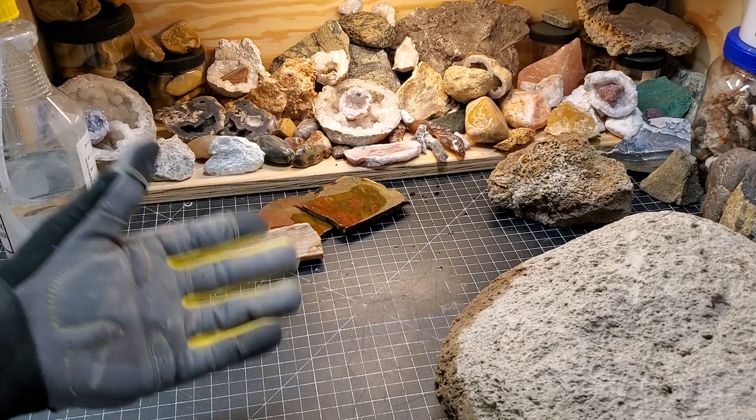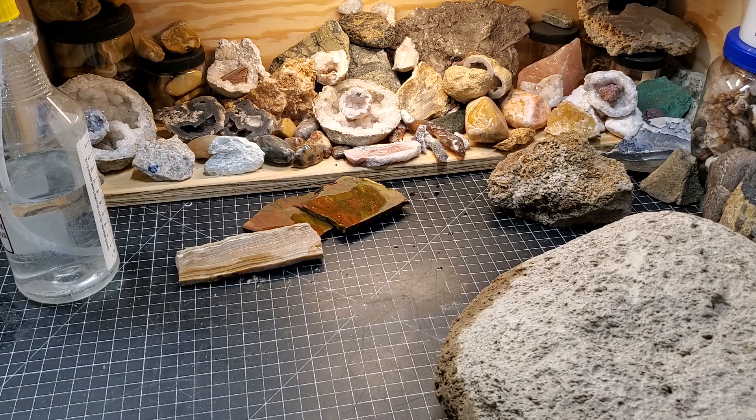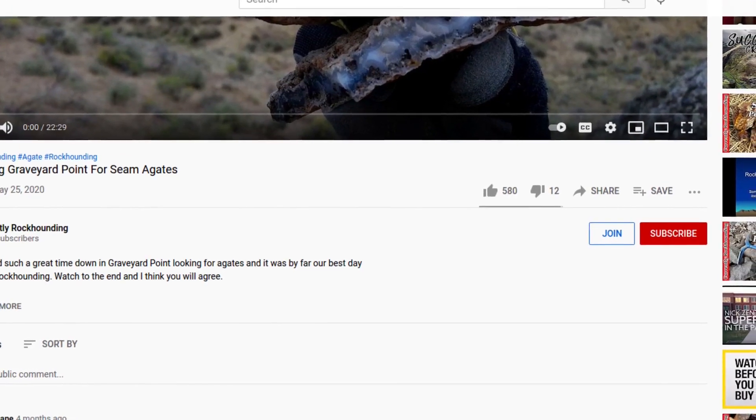I think we're gonna call this one a wrap for right now. I have some excellent stuff coming to the website in the coming two weeks, so definitely check out currentlyrockhounding.com. I will catch y'all on the next one — have a good weekend, everybody. Thank you so much for watching. If you like the content and want to support the channel further, you can become a channel member by hitting the join button below. The membership comes with a growing library of exclusive videos and great extra content, so follow the links below and I will see you on the next video.